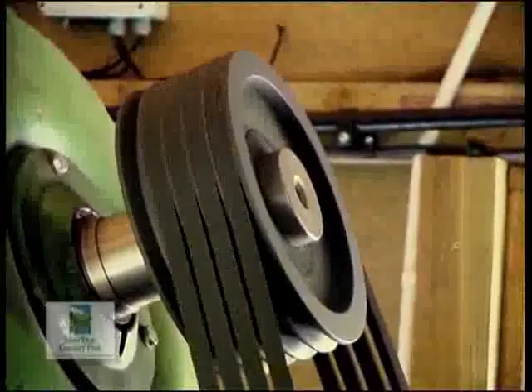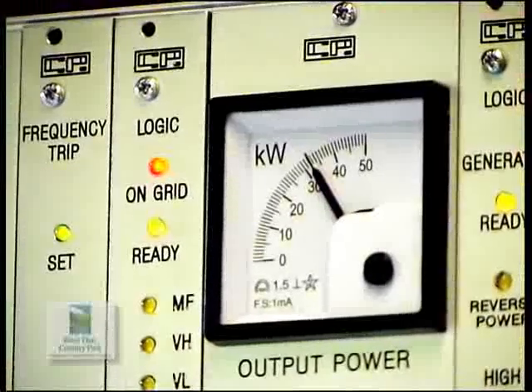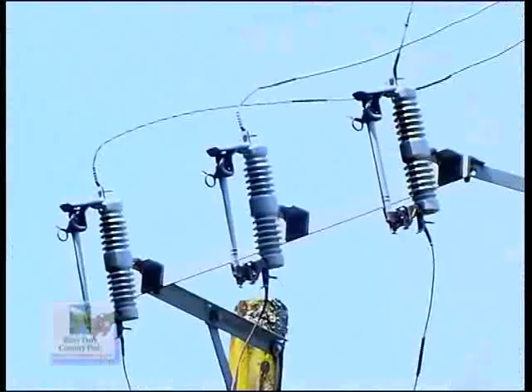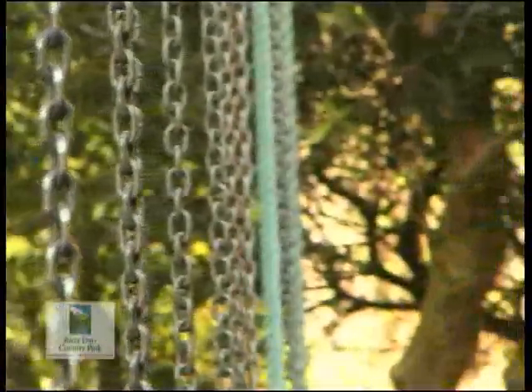In its first year of operation, it produced 335 megawatts, saving approximately 290 tonnes of carbon. The park is self-sufficient in electrical power for some eight months of the year.